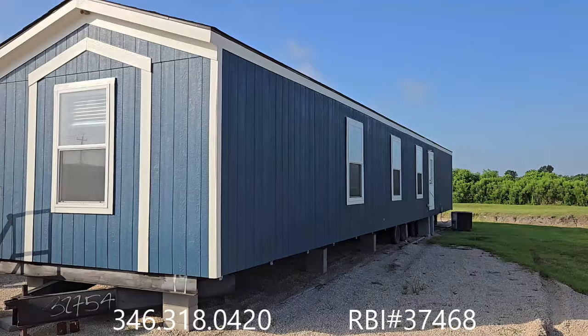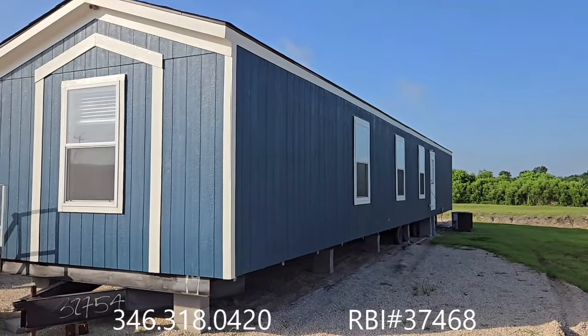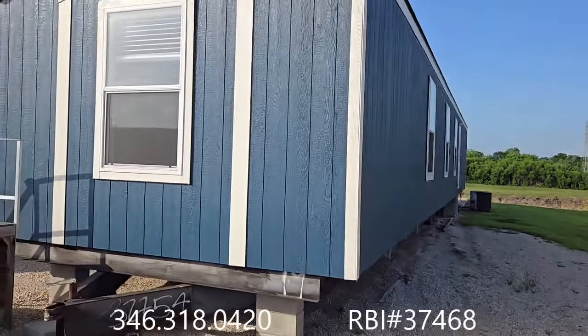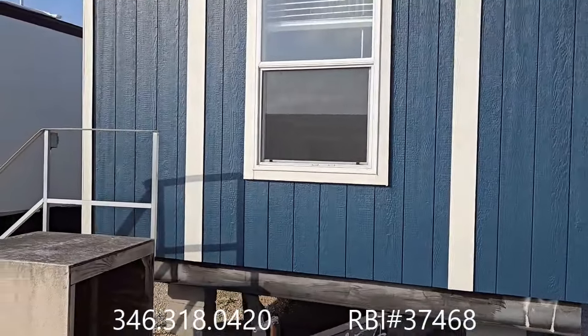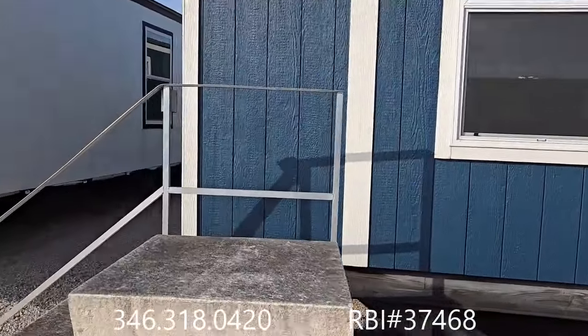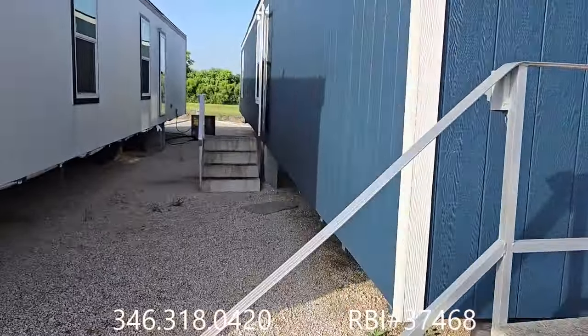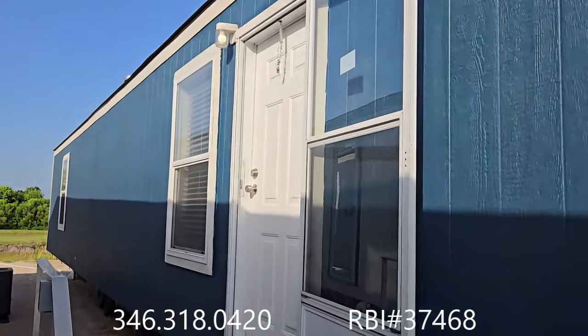Good morning, Texas. Wesley Voorhees, General Manager, Oak Creek Homes. I'm outside the Aries — this is one of our Nexus series homes, 14 by 66, three bedroom, two bath. It's part of the clearance inventory event. Let's take a look inside.